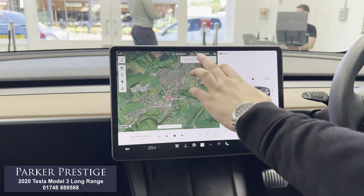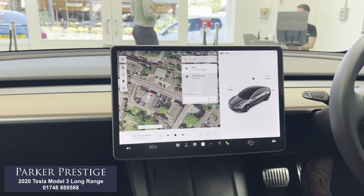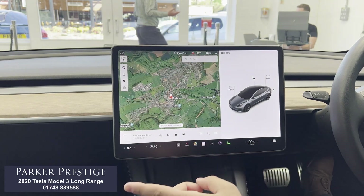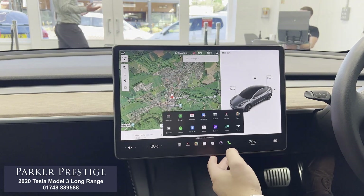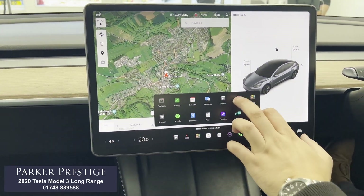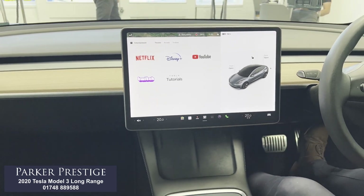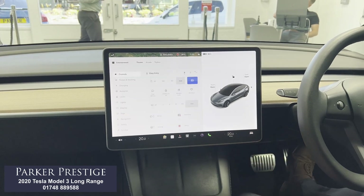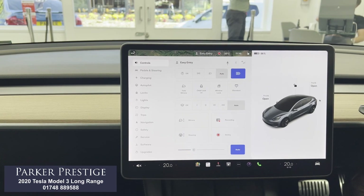The satellite navigation is really easy to use and works fantastically well — directions are great on the nice big screen. All your radio comes through this screen, including digital radio and Bluetooth. You've also got Spotify, and if you go into theatre mode there's Netflix and YouTube available when you're not driving. All the car settings are in one screen, which works very well and is easy to use.